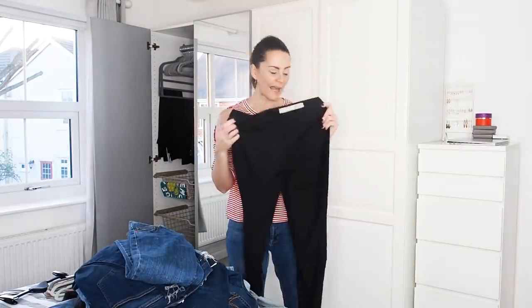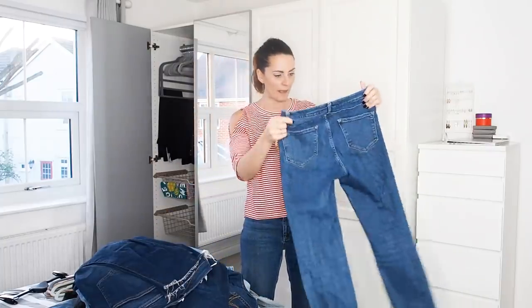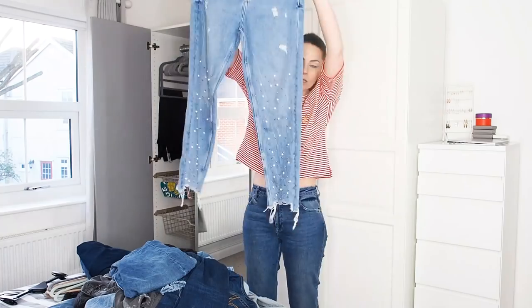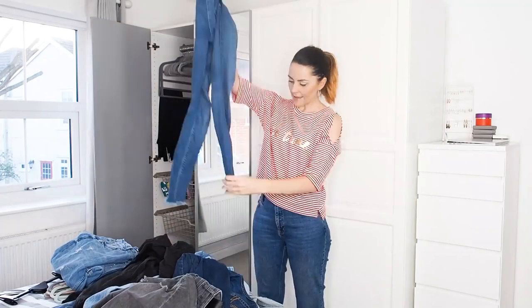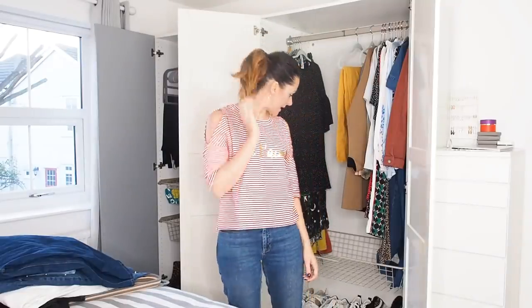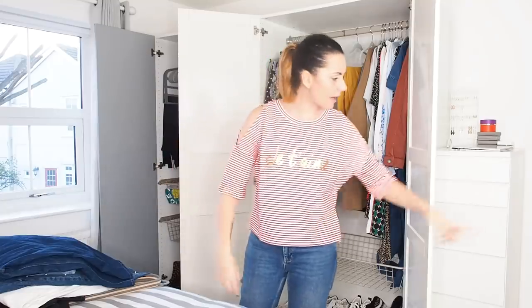These black Primark jeans don't fit very well so they're going — I've recently bought myself a pair that do fit.